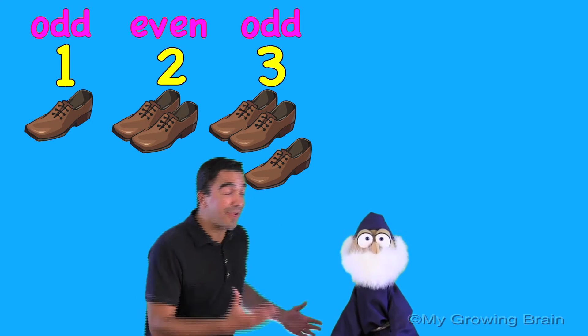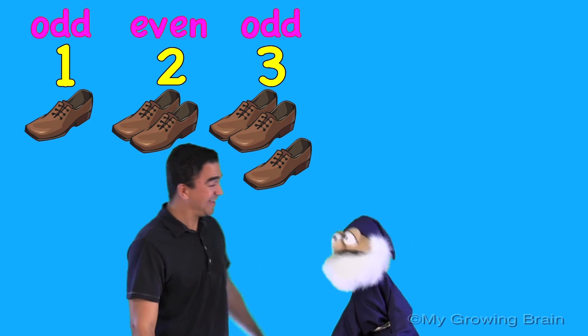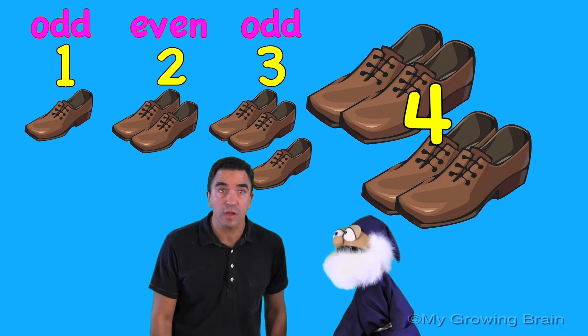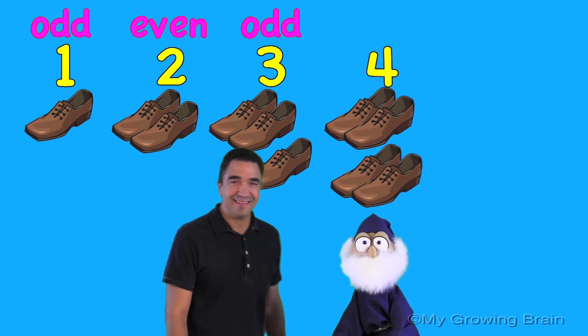That's right, Duncan. Hey Duncan, yeah? Four shoes! Duncan, there's two pairs! That's right, Coach Mike. What does it mean? Well, Coach Mike, that means the number four is even.